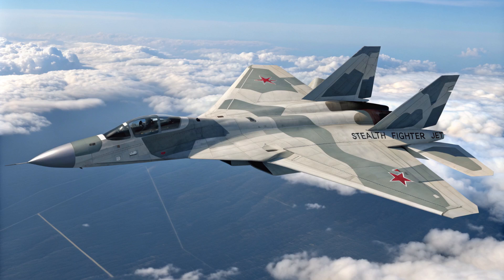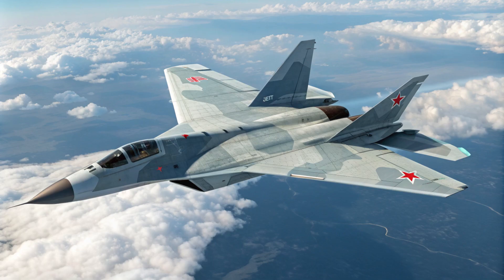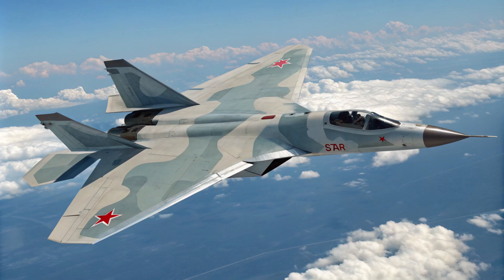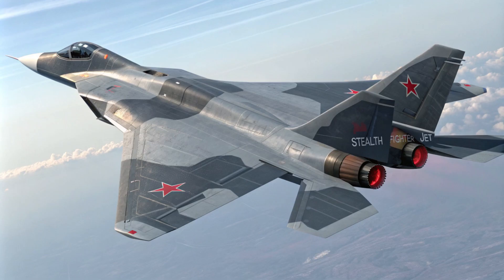Even with stealth, in a real dogfight you've got to be able to outmaneuver your opponent. That's where the Su-57's super maneuverability comes in. The key is thrust vectoring engines — basically super flexible nozzles on the engines that allow the pilot to direct the engine's thrust in different directions. It can make incredibly sharp turns and maneuvers that would be impossible for conventional aircraft, which is a huge advantage, especially in close-range dogfights.